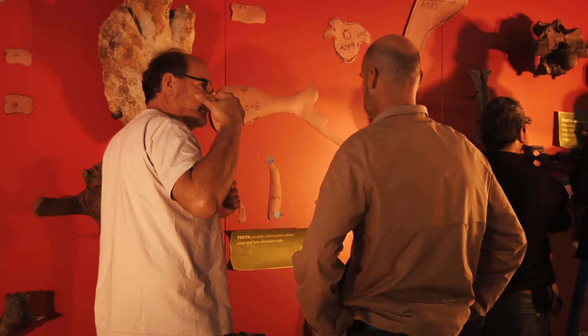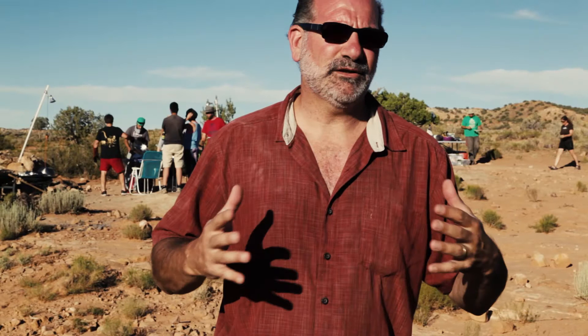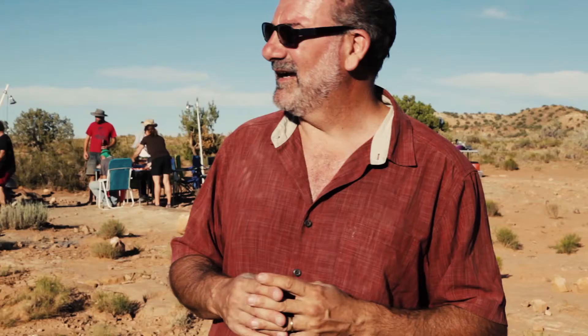I worked very hard — extremely hard — probably as I never worked in my entire life, but I also had the fortune of working with a number of people who were great, and we had a wonderful team working for a good number of years. The Dinosaur Hall was an incredibly rewarding experience. Fieldwork is my passion. I enjoy being here in this beautiful scenery and working with people that share those interests. I'm very passionate about discovering animals that lived a hundred or more million years ago.